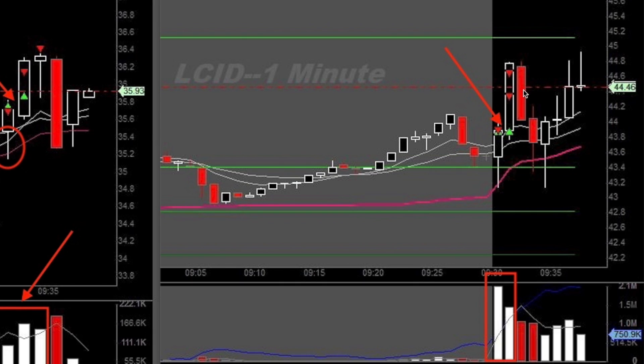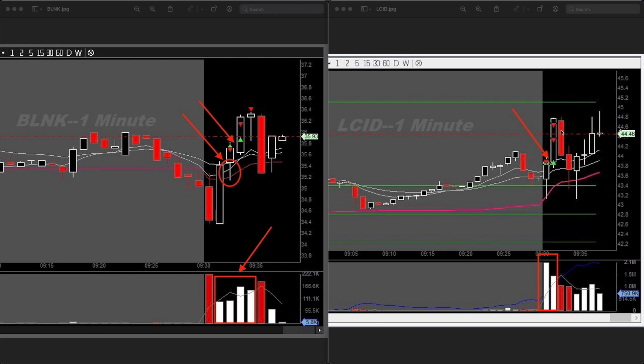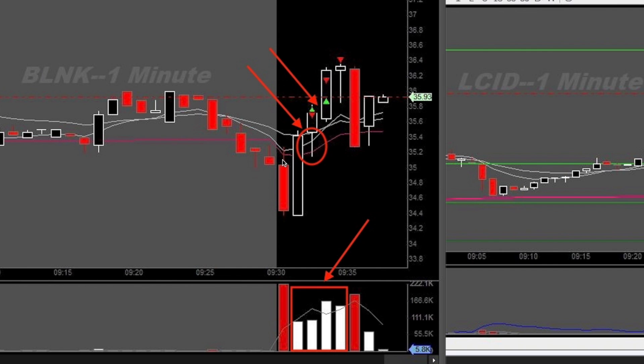After I took that trade I saw BLNK doing the exact same thing. Looking at the price action on BLNK: at market open it sold off heavily, went to VWAP — again this fuschia line — and then it sold off, but it was followed immediately by this engulfing green candle.